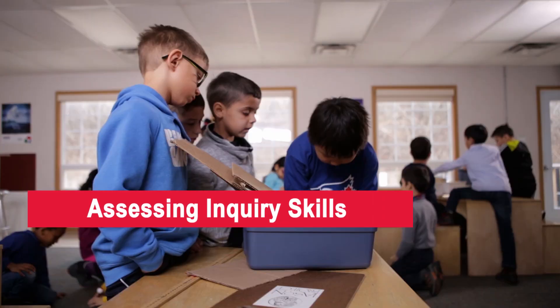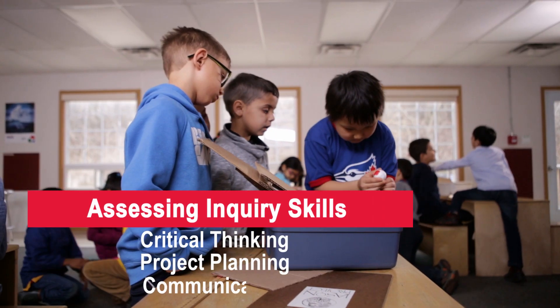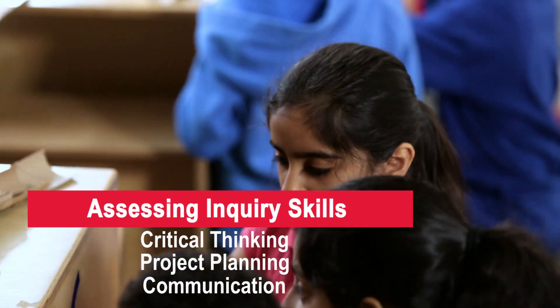For students to get the most out of inquiry-based learning, there are a number of inquiry skills that need to be nurtured. Some of the most important of these skills can be found in the curriculum and are easy to refer back to. Inquiry helps students develop critical thinking, project planning skills, and communication abilities, amongst many other skills.